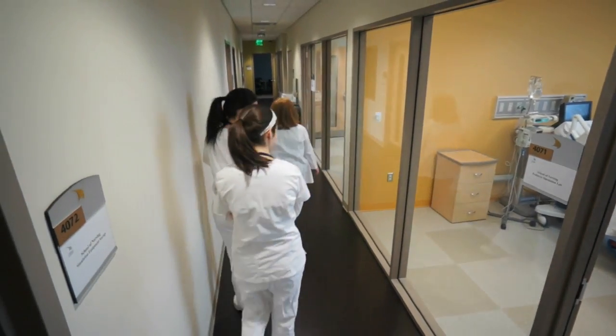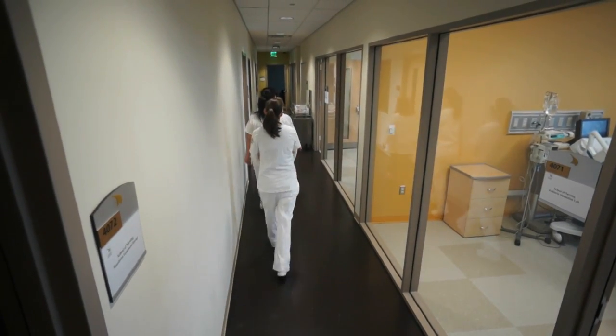Following the simulations, the students are once again taken into the debriefing room to analyze their performance and identify strengths and areas for improvement.